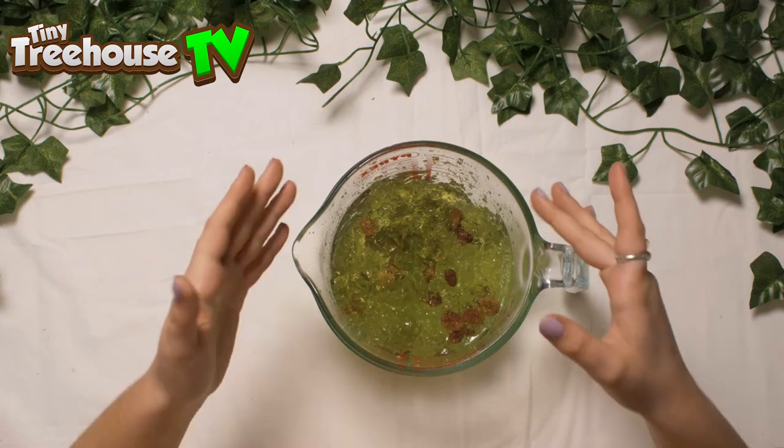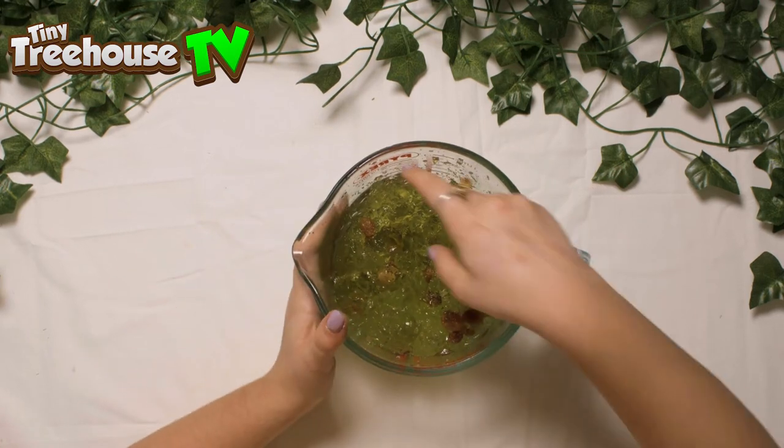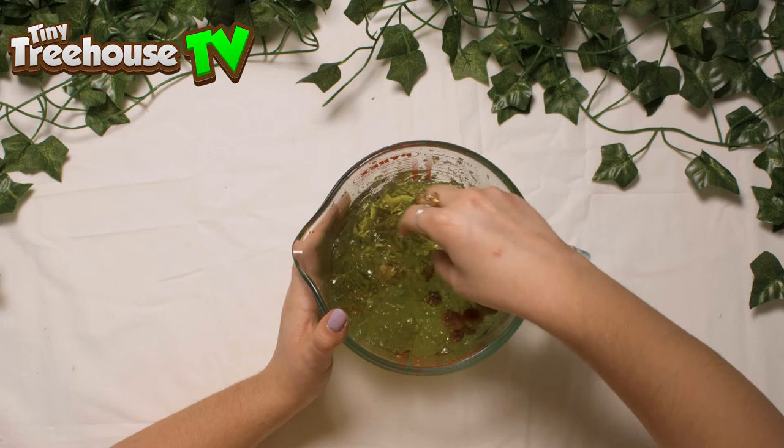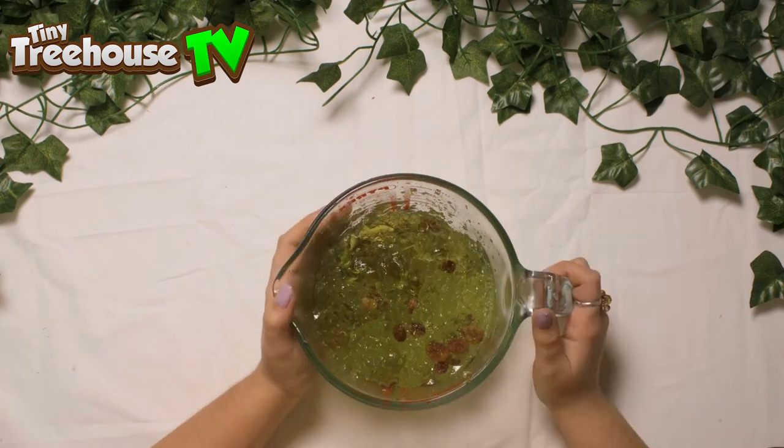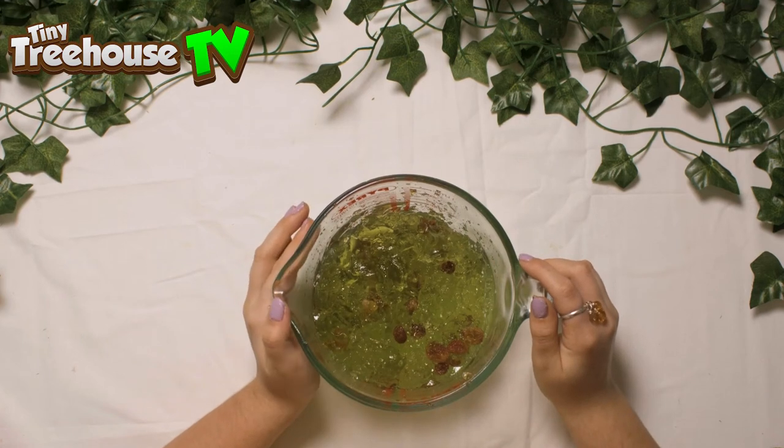And once the frogs lay the eggs, they do leave. So frog spawn is the start of a frog's life cycle. After this, metamorphosis begins.